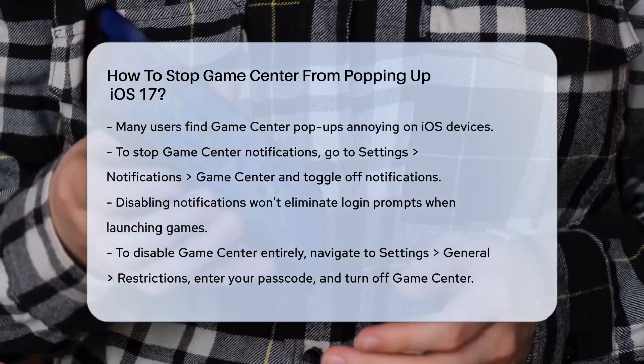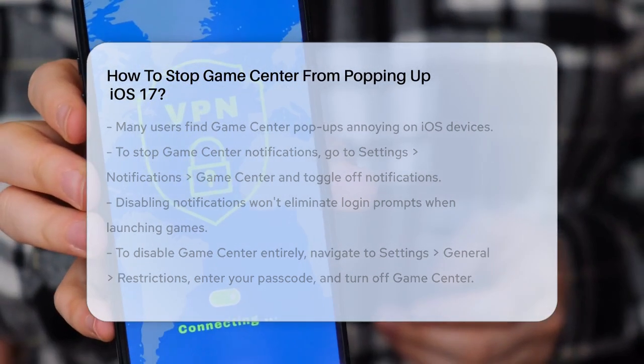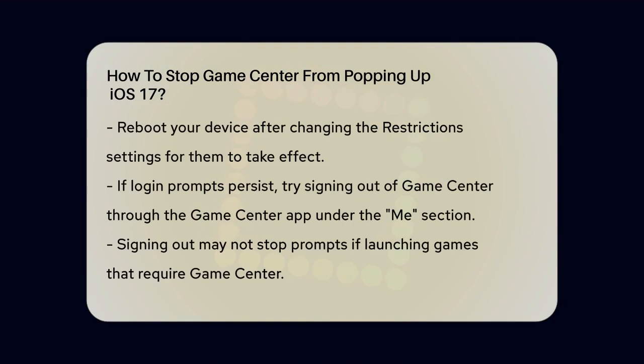Another approach is to disable Game Center entirely through the Restrictions settings. Go to the Settings app, tap on General, and then select Restrictions. You'll need to enter a passcode, so make sure you remember it. Once you're in the Restrictions menu, scroll down to the bottom and find Game Center. Tap on it and turn it off. After doing this, reboot your device to ensure the changes take effect.